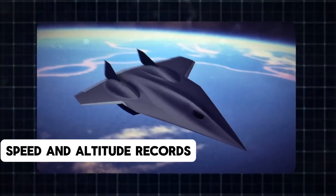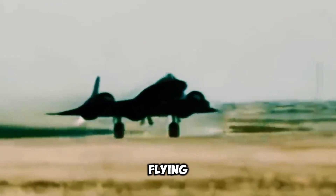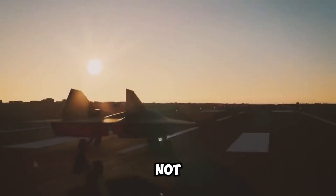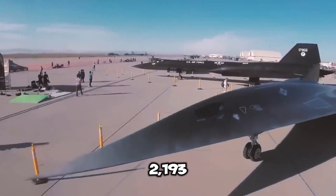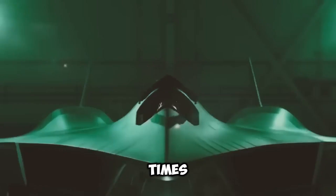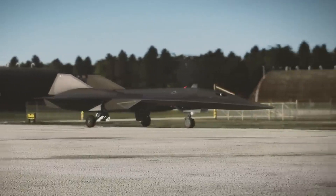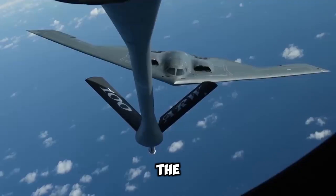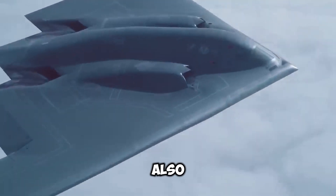The SR-71 Blackbird established records for top speed and altitude in 1976, flying at a sustained altitude of 85,069 feet and reaching peak speeds of 2,193 mph. These records have not been surpassed to this day. To place the speed into perspective, 2,193 mph is three times the speed of sound, while even a modern fighter like the F-22 can only achieve 1,500 mph. Furthermore, the SR-71 assisted NASA in its research on the restoration and preservation of the ozone layer, a region of the Earth's atmosphere that absorbs the Sun's ultraviolet radiation, thereby also protecting the environment.